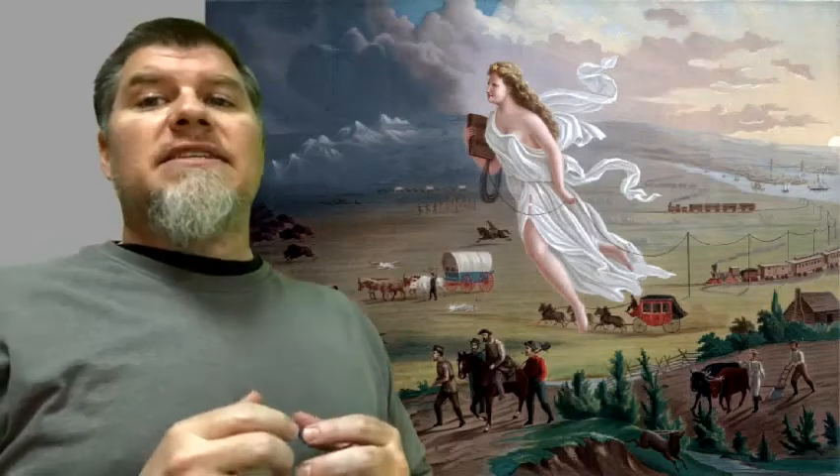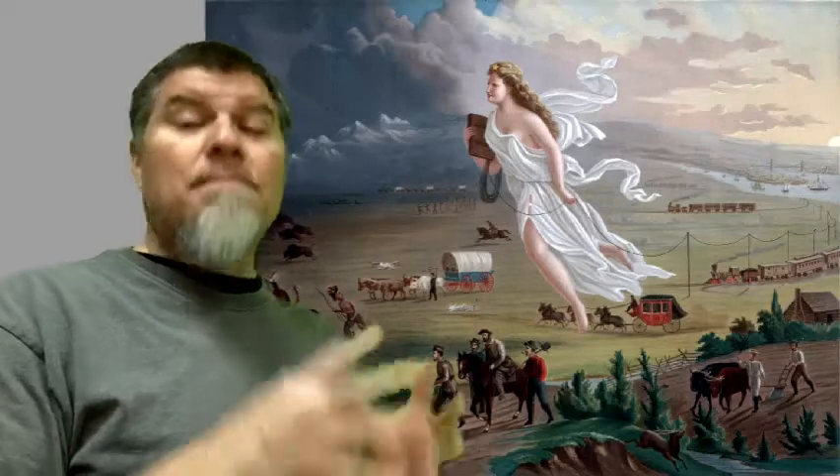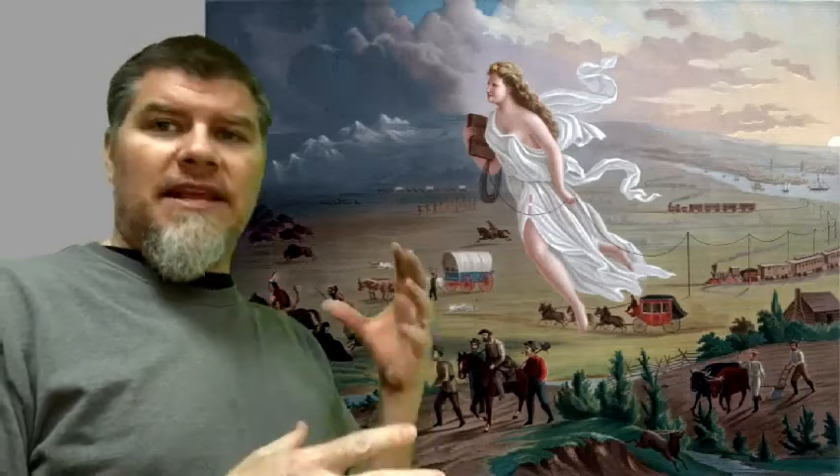Manifest Destiny is this idea that American culture is a good thing and bringing American culture across the continent is a good thing. It's going to benefit America and the continent, and it is appointed by God almost — that was the way of thinking that many people at this time had. So how does this painting go about showing that? What are some of the features that show this is a good thing?